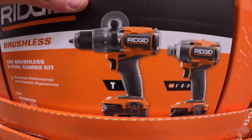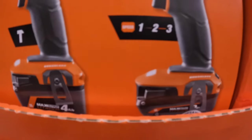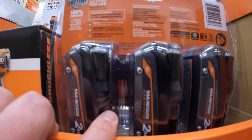Here is the two-tool combo kit — like I said, a four amp hour battery and a two amp hour battery — and then the three-pack of the two amp hour max output batteries.